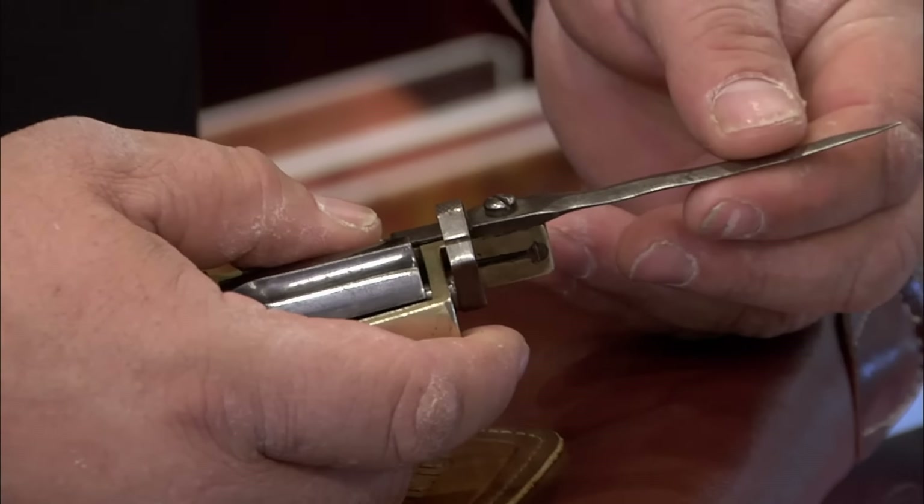It works. It's 80 years later and everything still works on it. As far as collectible lighters go, Dunhill is it — this is the one to have. It's really rare. Just this lighter by itself in really good shape, without the watch in it, they go for like $1,000.